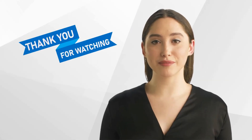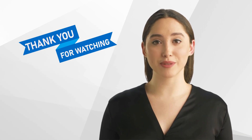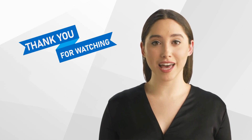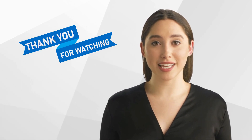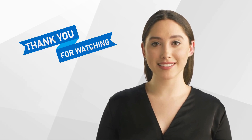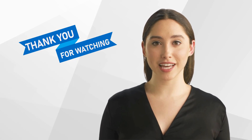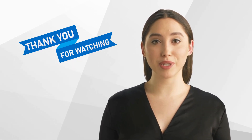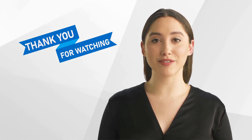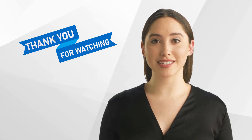The field of medical and scientific writing is constantly evolving, with new guidelines, regulations, and best practices emerging all the time. It's essential to stay up to date with the latest developments to ensure that your writing is of the highest quality and meets all relevant standards. Thank you for watching our video, and we hope that you found it informative. Don't forget to like and subscribe to our channel for more content on clinical research. We look forward to seeing you next time.